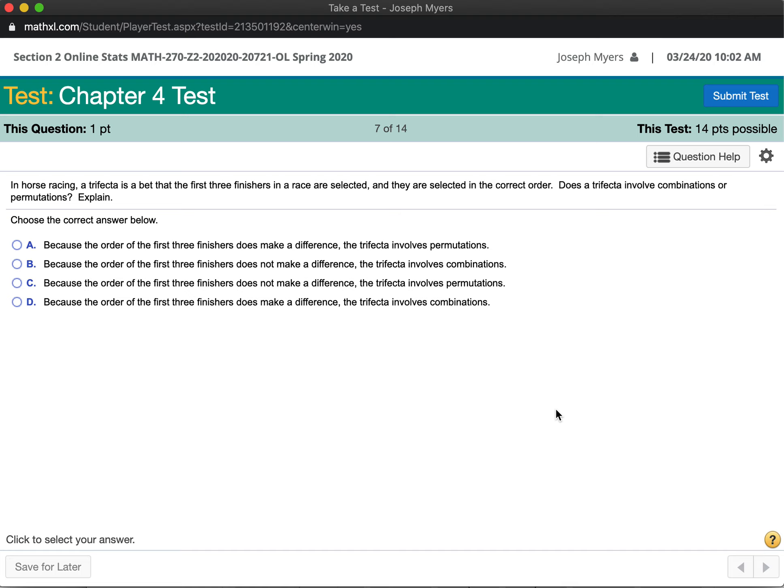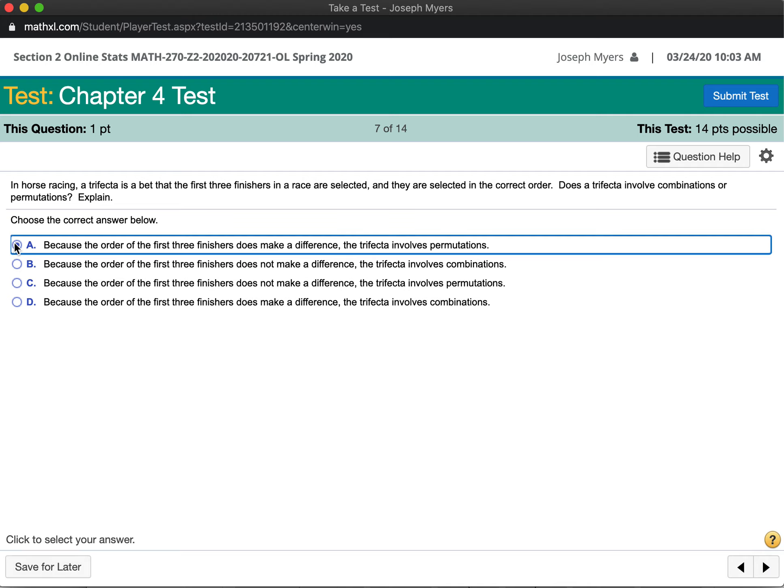In horse racing, a trifecta is a bet that the first three finishers in a race are selected in the correct order. Does it involve combinations or permutations? Combinations involve selecting a group of things without respect to order. Permutations means selecting something where order does matter. Because the order of the first three finishers does make a difference, the trifecta involves permutations.